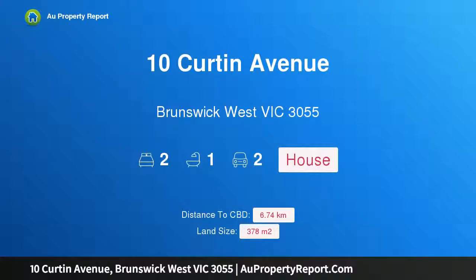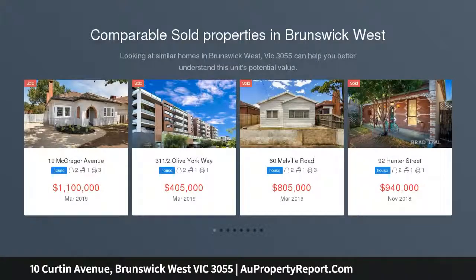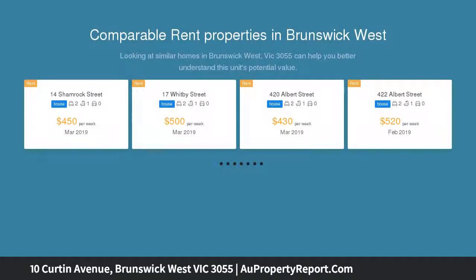Welcome to 10 Curtain Avenue, Brunswick West, Victoria 3055. Offered for the very first time in 70 years, this two-bedroom plus bungalow home sits on approximately 378 square meters with a highly desirable northerly rear aspect in a peaceful leafy court.